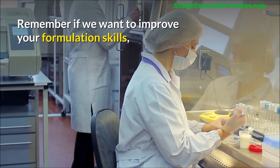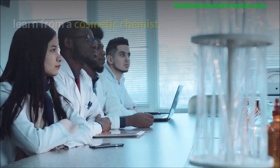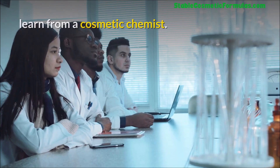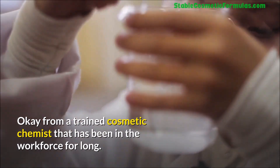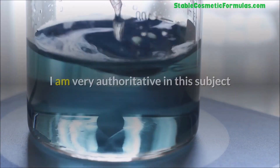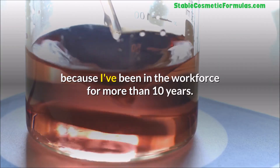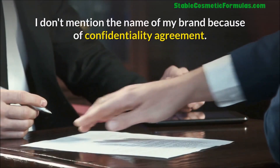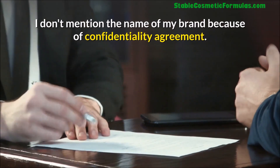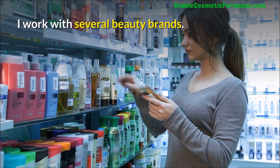Remember, if you want to improve your formulation skill you have to know your ingredients. Learn from a trained cosmetic chemist who has been in the workforce for a long time. I am very authoritative on this subject because I have been in the workforce for more than 10 years and have worked with different beauty brands. I don't mention brand names due to confidentiality.